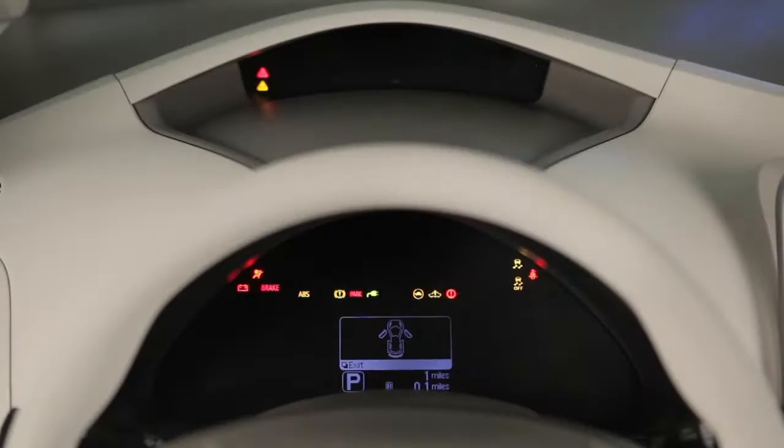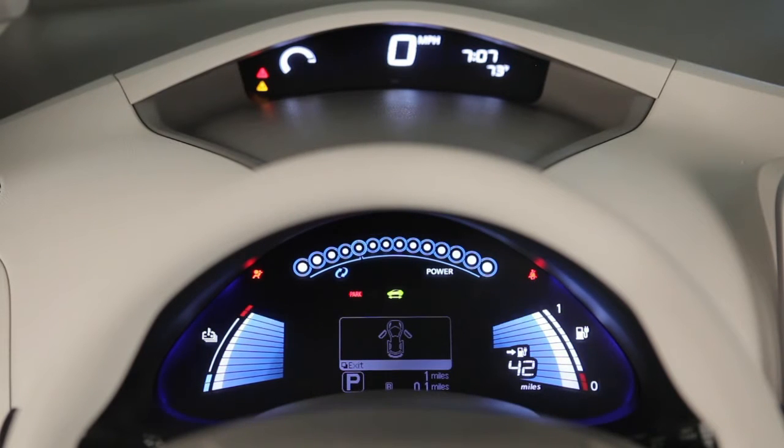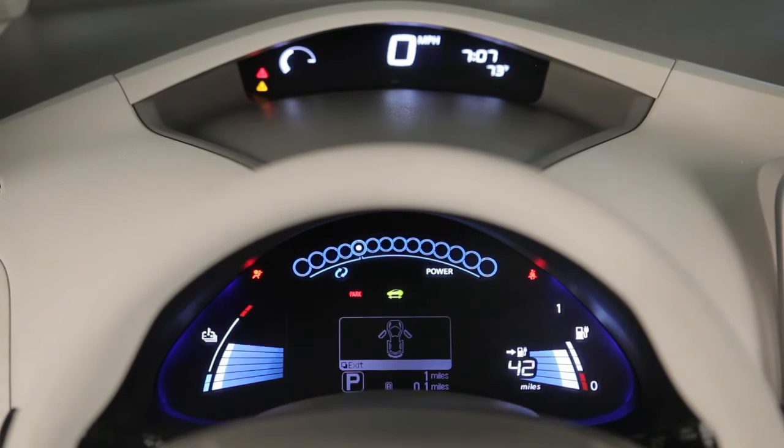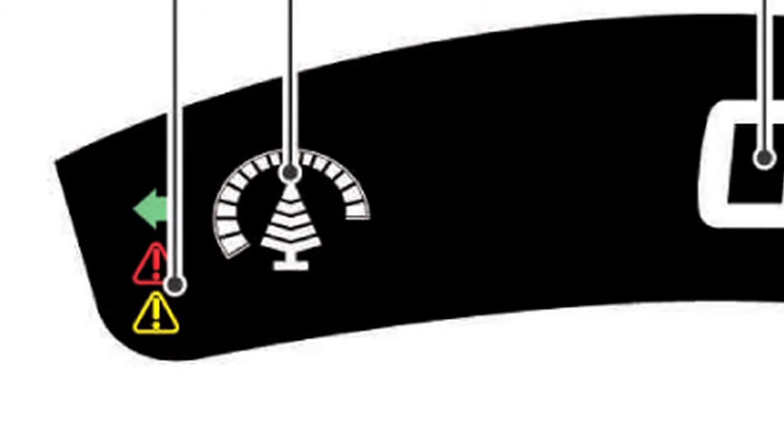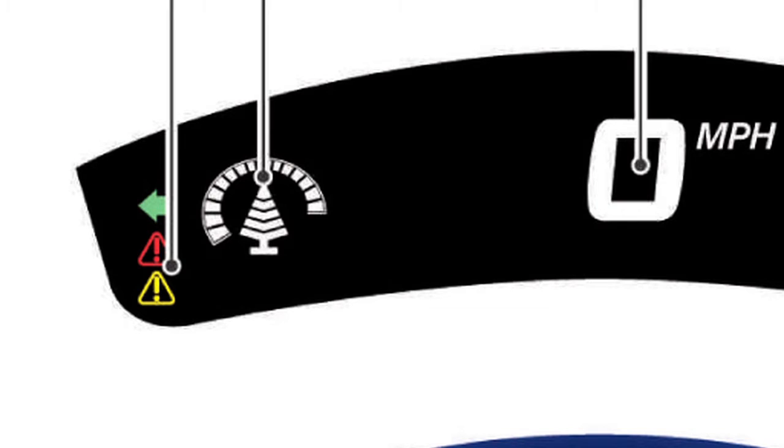These icons indicate the long-term eco driving level over a period of time. The longer the vehicle is driven economically, the more segments of the large tree icon are displayed. When all the segments of the large tree are displayed, a new small tree icon is displayed. The amount of small tree icons increases over time with economical driving.